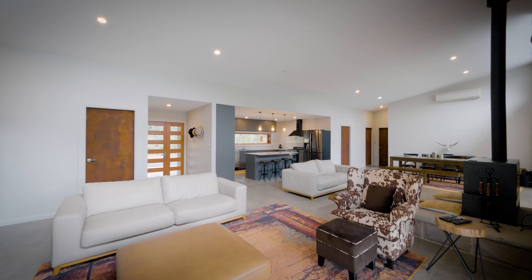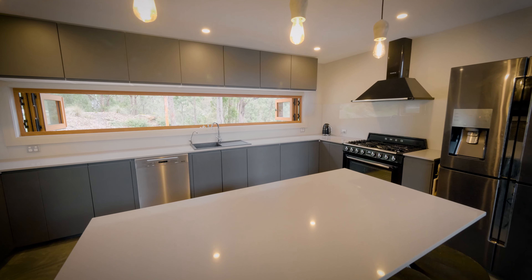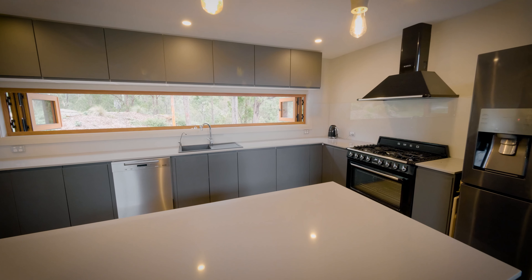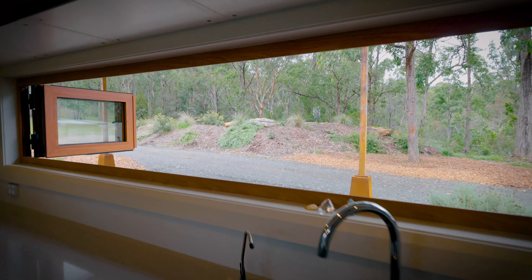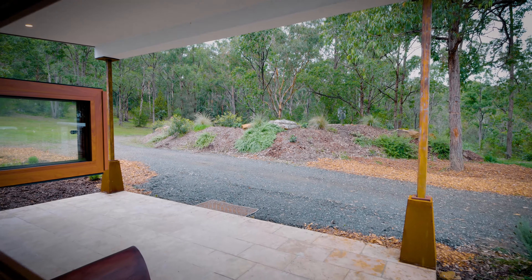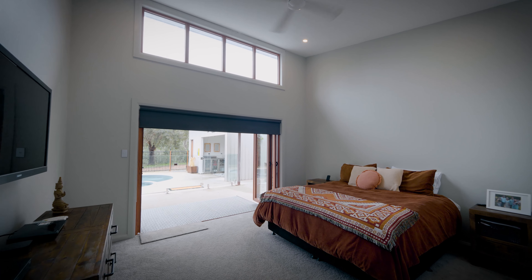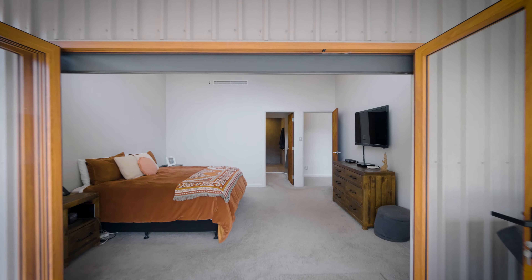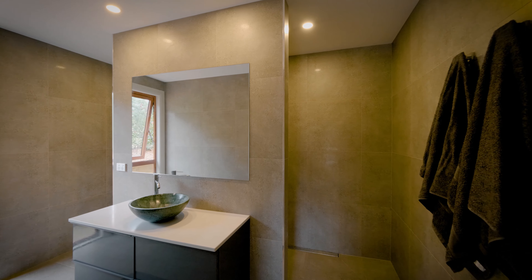Adjoining the living space is a large modern kitchen with stone bench tops and a dishwasher. All four bedrooms are large in size with ceiling fans and storage. The master bedroom includes a walk-in robe and stylish ensuite with a quality stone basin.